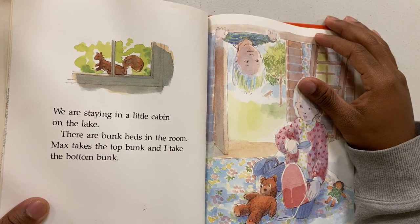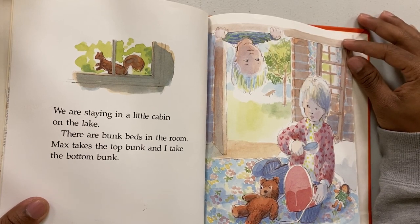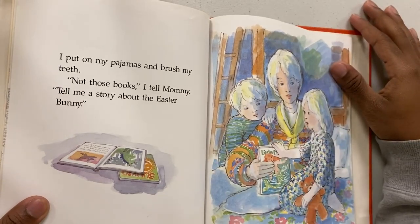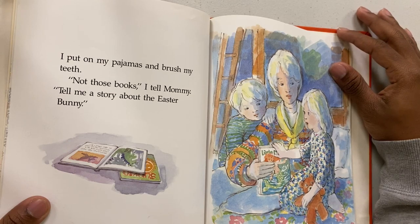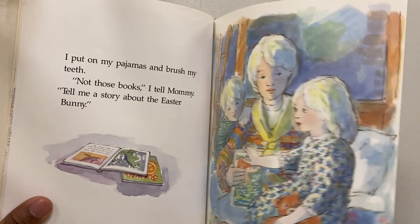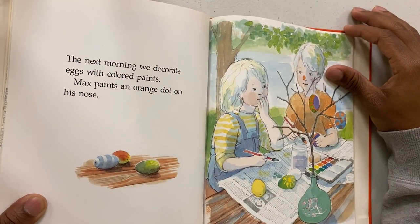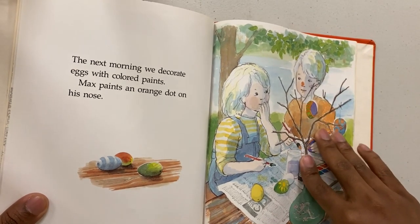We are staying in a little cabin on the lake. There are bunk beds in the room — Max takes the top bunk and I take the bottom bunk. I put on my pajamas and brush my teeth. I tell mommy to tell me a story about the Easter Bunny.